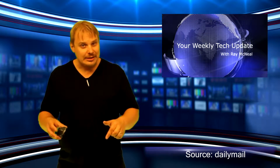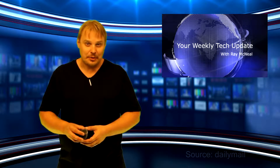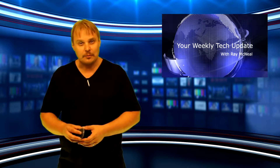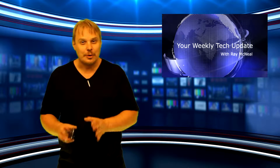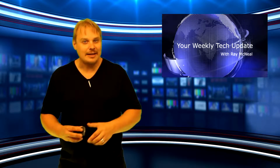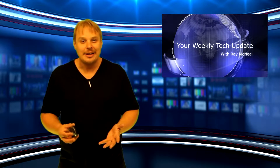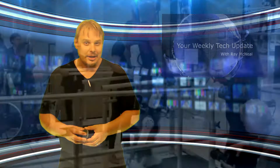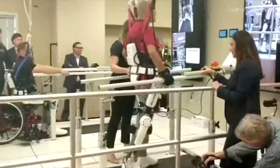How exciting is this? In this week's robotic news, there could soon be real-life cyborgs walking among us. A Japanese robotics firm recently received approval from the FDA to bring its futuristic HAL robot suit to the U.S. Cyberdyne has been developing the Hybrid Assisted Limb, or HAL, for nearly a decade, but only now has the firm been able to bring the technology stateside.